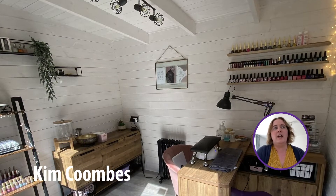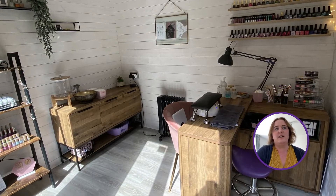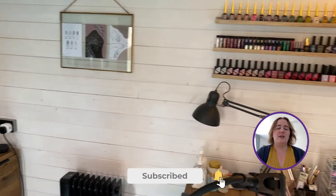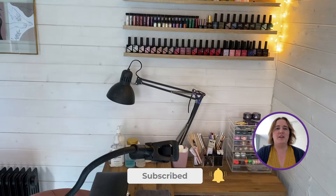Hi, I'm Kim. I live in Biggleswade in Bedfordshire. I run Kiko Nails and I have a Dunster House log cabin in my garden. I decided to invest in a log cabin because I was working as a mobile nail tech when I first started my business and that was absolutely fine, but lugging everything around was starting to wear a bit thin.